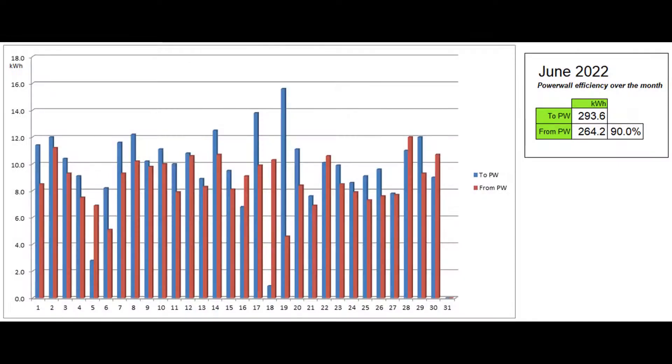This graph shows the energy going into and coming out of the Powerwall each day as reported by the Tesla app. 90% of the energy that went in during the month came back out, a fraction higher than previous months, but that was caused by the large pull from the Powerwall on the final day of the month.